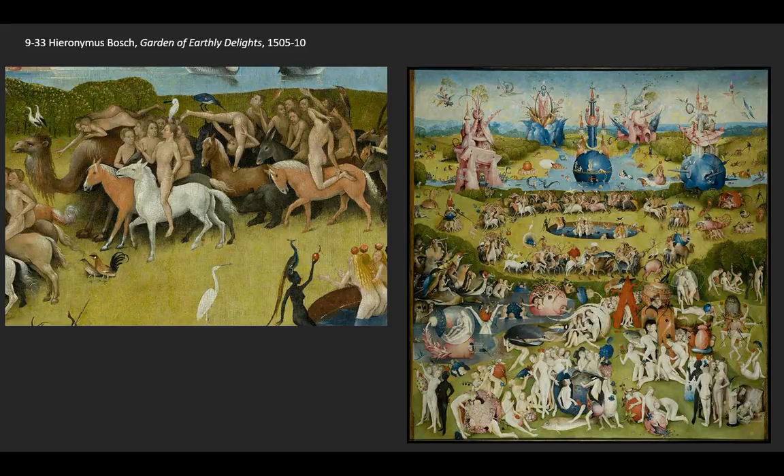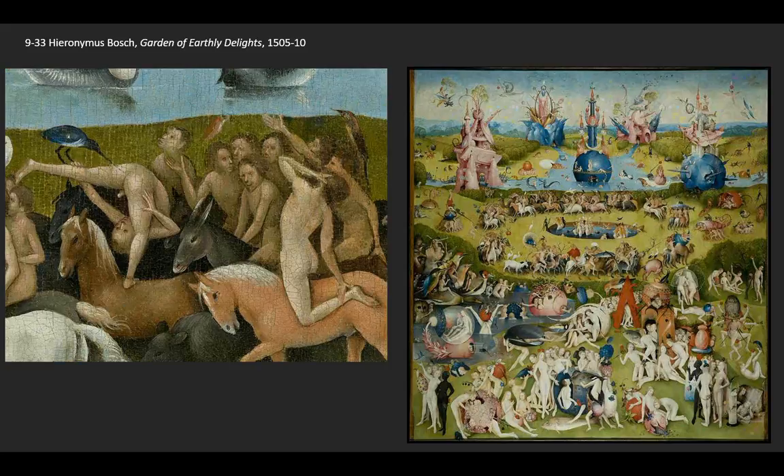At the same time, this begins to give us a sense of maybe some deeper meaning, because while that one figure rides a horse on a single foot and looks back at his own genitalia, you'll see that his anus is being violated by a bird's beak — which suggests that this is not necessarily all fun and games.